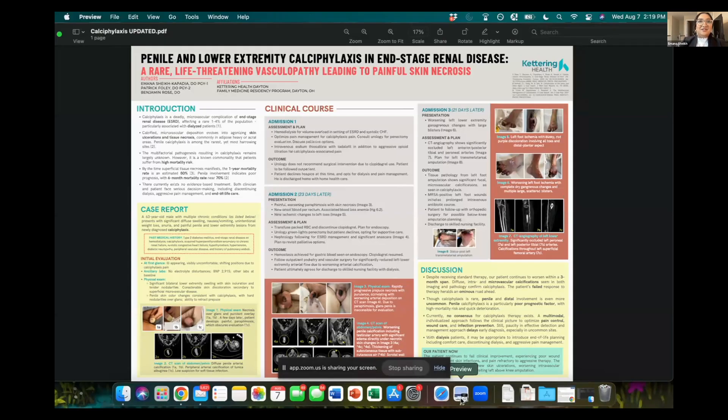Hi, everyone. My name is Imana. I'm a current second-year family practice resident at Grand View Kettering Health in Ohio. I also have my co-resident collaborator, Dr. Patrick Foley, zoomed in as well.